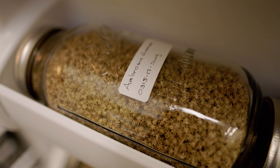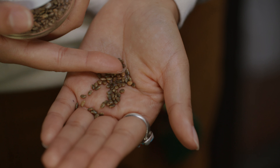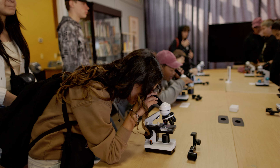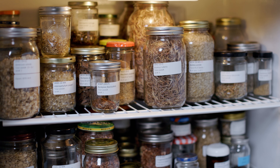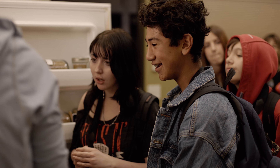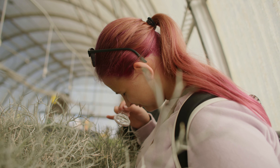Seed banking is key to supporting our ecosystem by making seed available for restoration, research, and reintroduction. The Mojave Desert Seed Bank is an insurance policy for the California desert. Together we can protect the genetic diversity of our flora for many years to come.